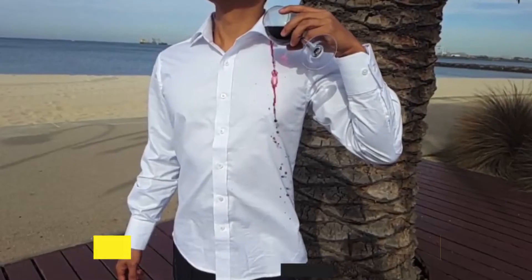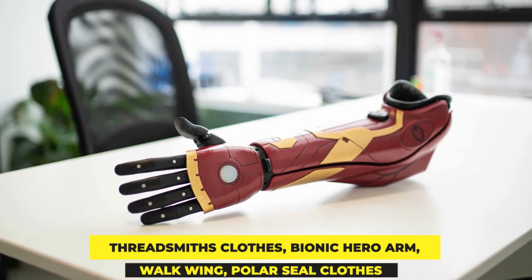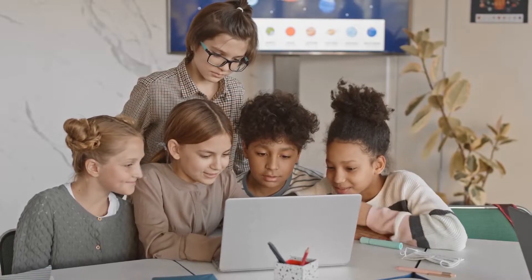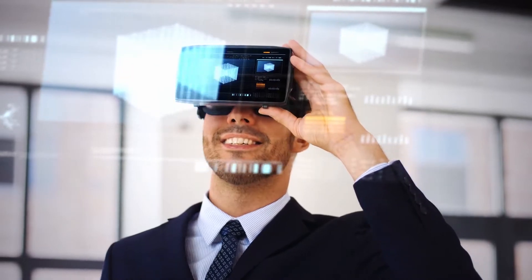In this video, we will talk about Threadsmith's clothes, Bionic Hero Arm, Walk Wing, Polar Seal clothes, and much more. Keep watching to know how these future inventions work and how they're changing the world.